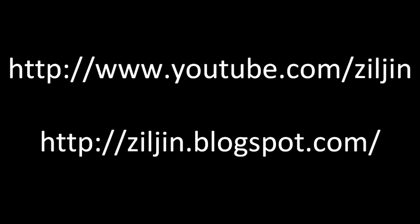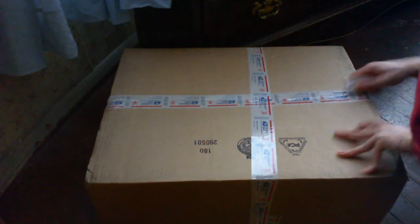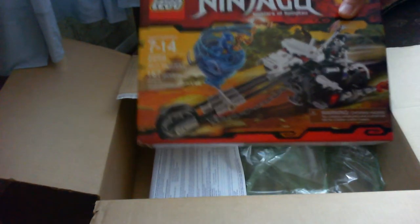Eric Chen here and I got a package today from ToysOrUs.com. Here is the mill village raid. Here is the skull motorbike.